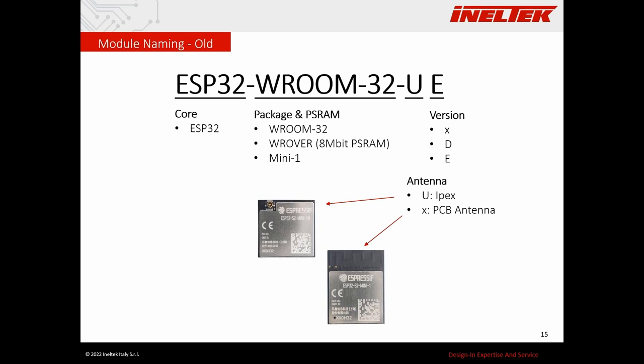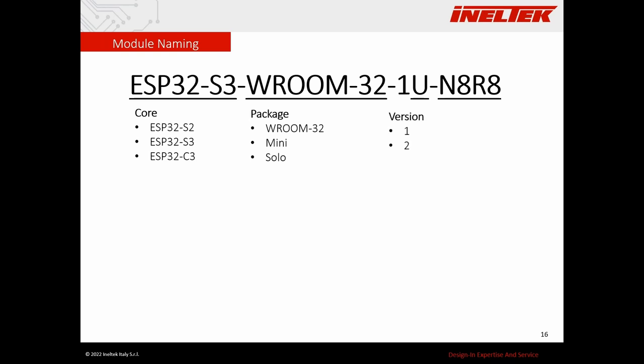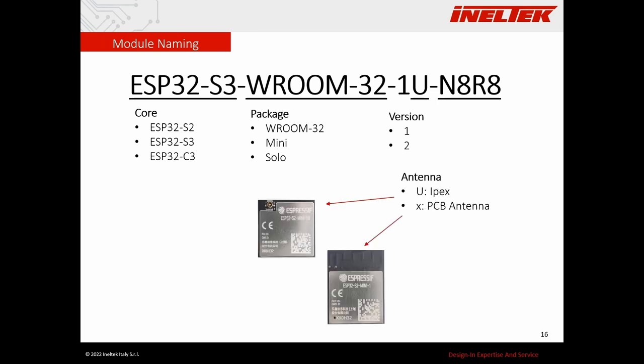For these reasons, new cores have a new naming convention, and some old modules have been renamed. In the new convention you have: the core first, then the package (WROOM, MINI, or SOLO if the module has a single core), then a number for the version, then 'U' or nothing for U.FL connector or PCB antenna, and finally two letters at the end — 'N' followed by the megabytes of flash, and 'R' followed by the megabytes of PSRAM. This new naming convention is clearer, and all modules are now named according to it.